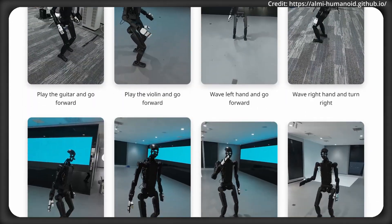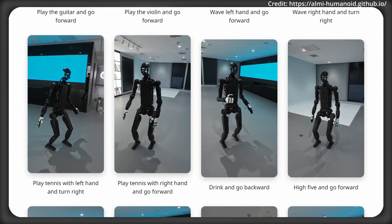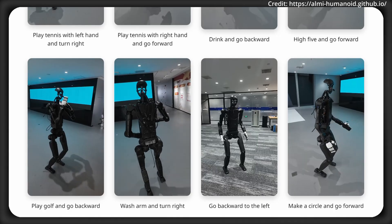The results are quite impressive — in each demonstration the robot uses both its upper and lower body at the same time. While for humans, walking and chewing gum is quite easy, for robots it's not so much. But it seems that Tele-AI has accomplished this feat.